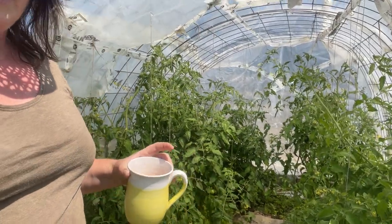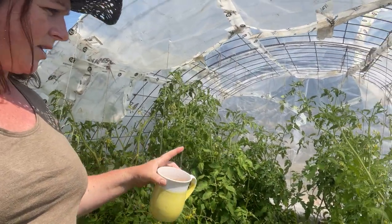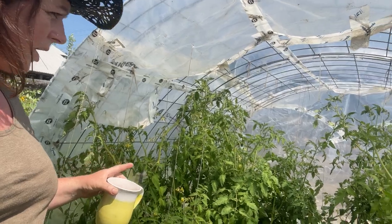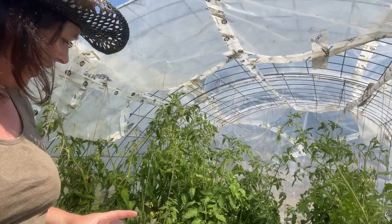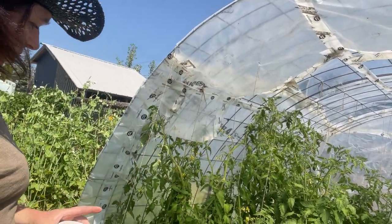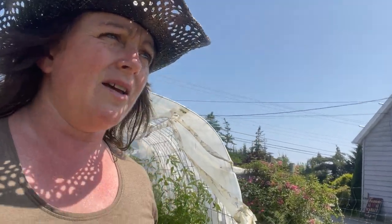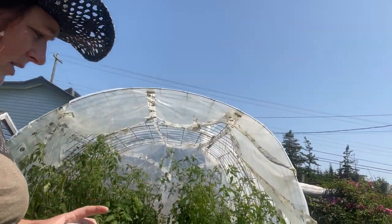We've got tomatoes — this is the outside tomato hoop house. These are mostly indeterminate tomatoes with lots of fruit on and lots of blossoms on; they're growing really well out here. The ones in the greenhouse are bigger, they have a lot of fruit on, and they'll be early. We'll probably have ripe tomatoes very shortly.